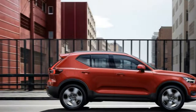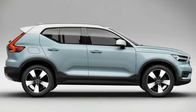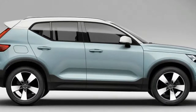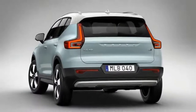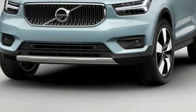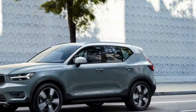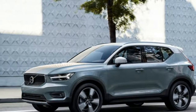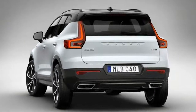The Volvo XC40 carries heavy expectations as the Swedish automaker ventures into the small SUV segment for the first time. With striking looks and a competitive price point of $35,200, Volvo is rounding out its portfolio with a product that could prove to be its best seller. The small SUV segment is a knife fight, but here's why Volvo appears to be gaining an edge.